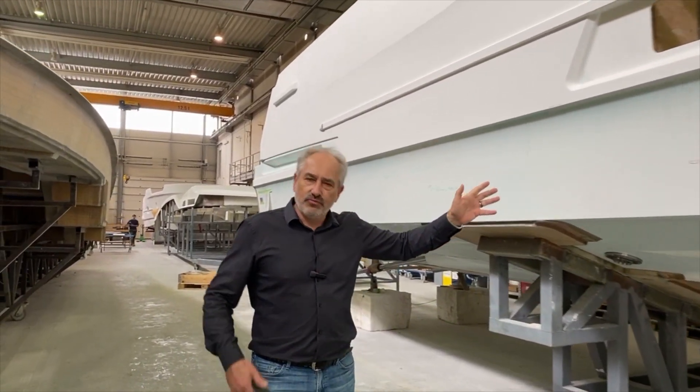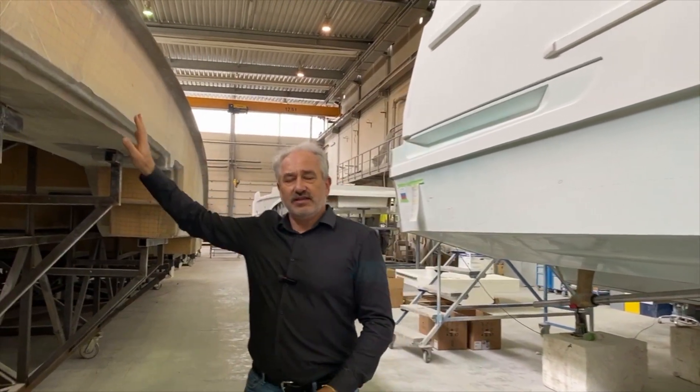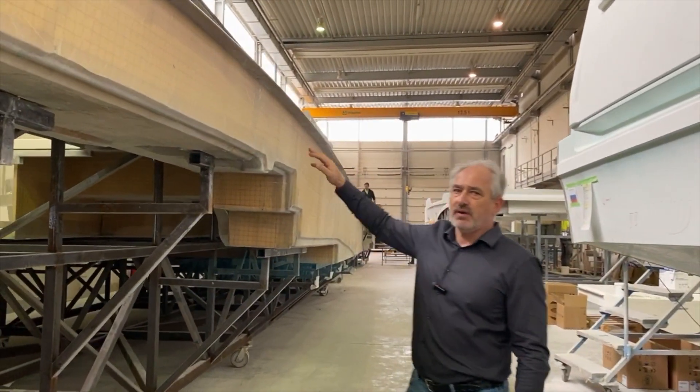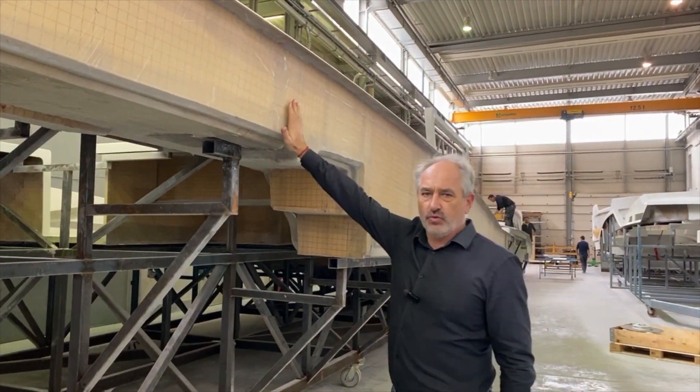We're polishing the hull and preparing for the next stage. On this side you can see the deck — this is the deck of the 65, also made by infusion process.